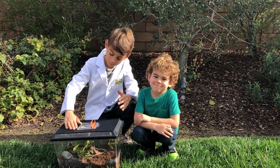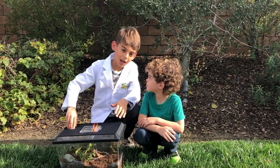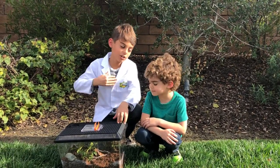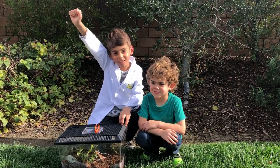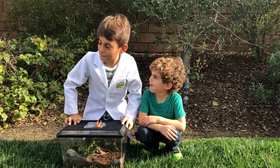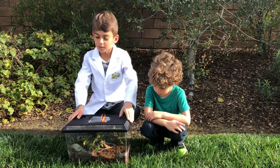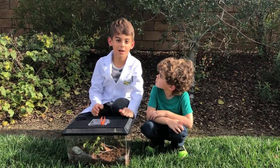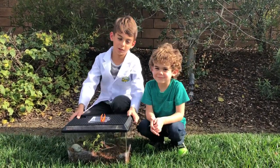So today, what we're going to be talking about is the Jerusalem Cricket, also known as the Potato Bug. I'm Gio, and this is Mossy, and together we are the Bug Brothers! So we're going to start off by saying some of the buggy facts about the Potato Bug, or you can call it the Jerusalem Cricket.